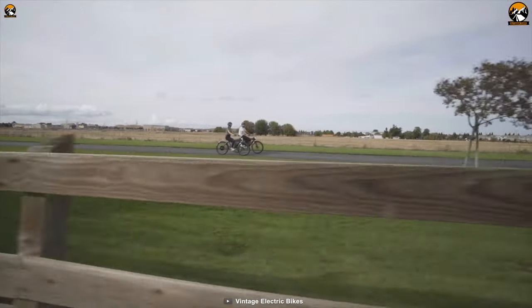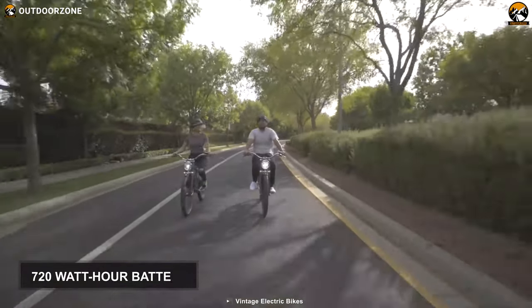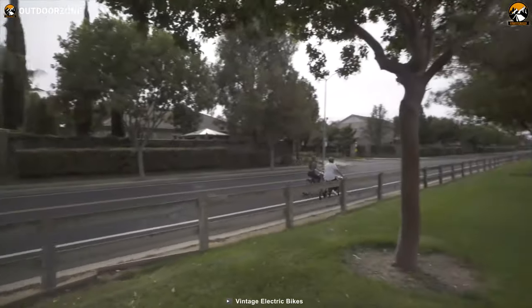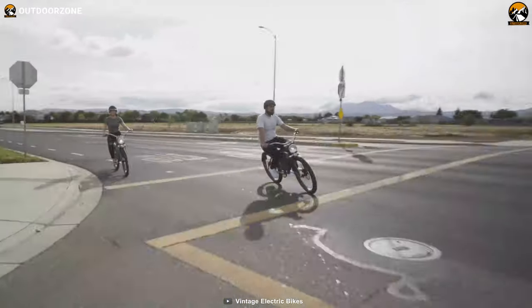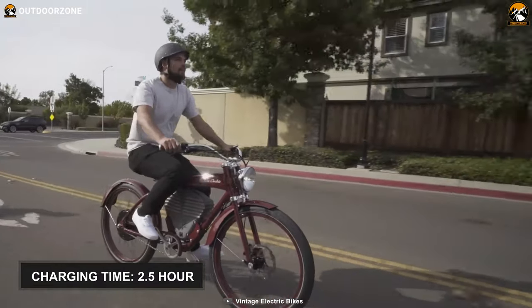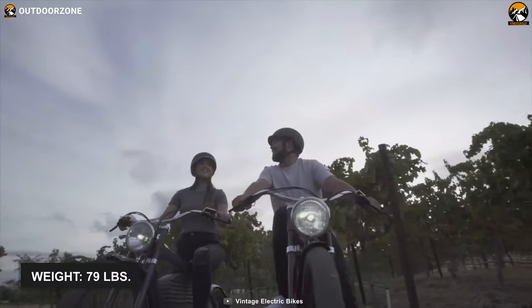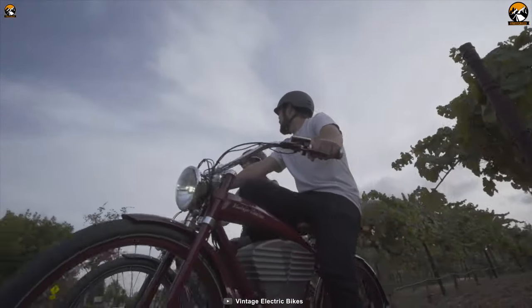While this motor gives you such a blistering speed, its integrated 720 watt hour battery delivers the required juice to help you ride up to 50 miles on a single charge. And the best fact is that this battery needs only two and a half hours to get entirely charged for the next ride. Finally, this e-bike weighs around 79 pounds, which helps it stay stable on the ground while moving at high speed.